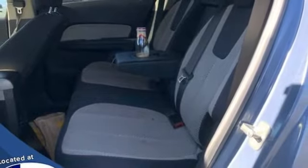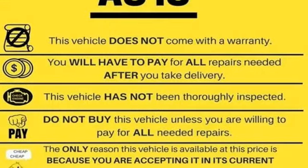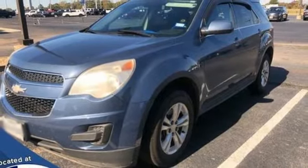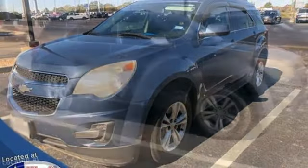Bluetooth, active noise cancellation, aluminum wheels, selective service internet access, and automatic transmission. Performance, value, durability — Chevy.